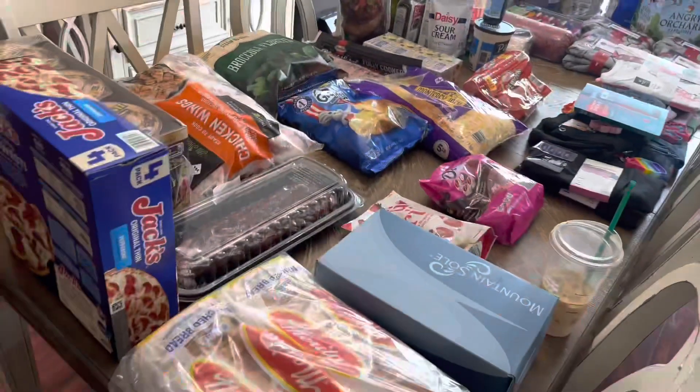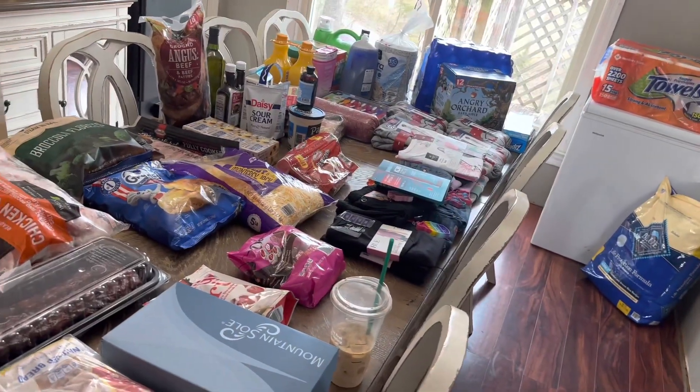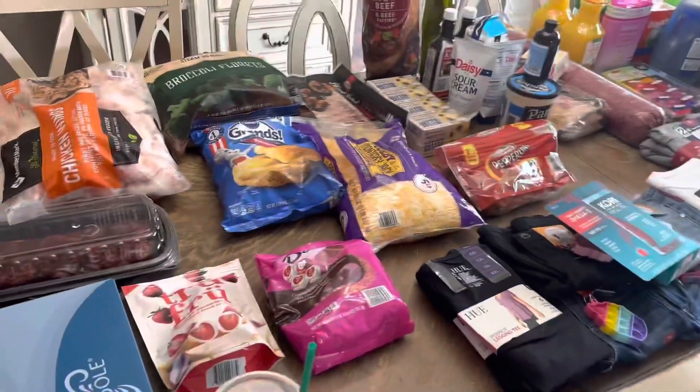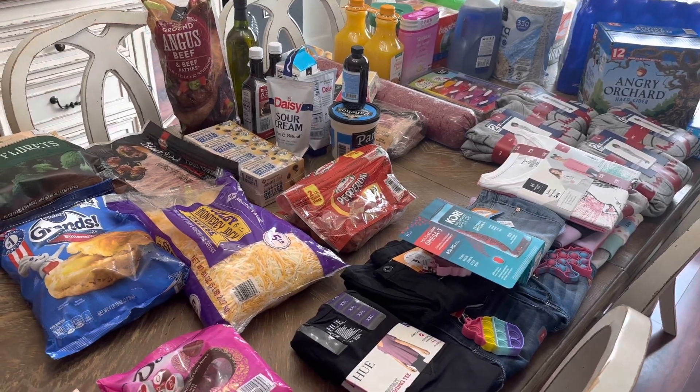All that was $700, guys. It is what it is — but that is what we got in our big Sam's Club haul.